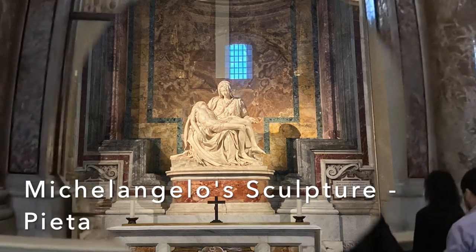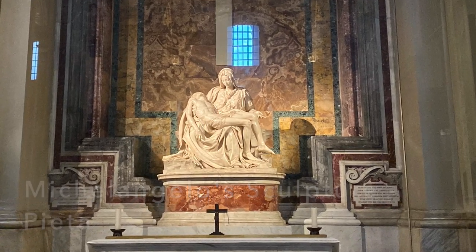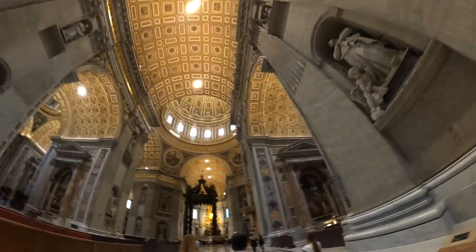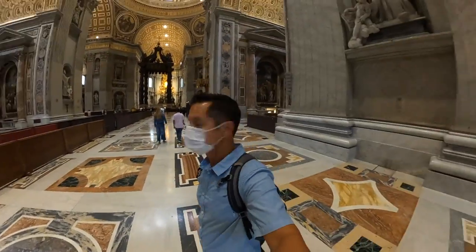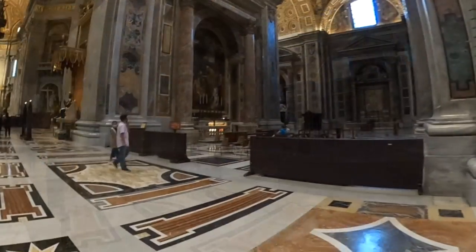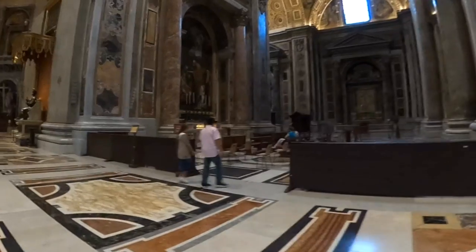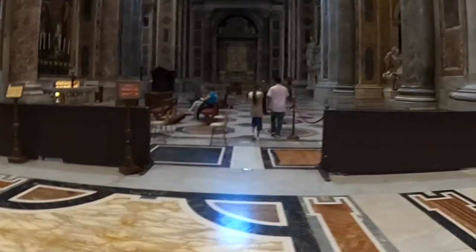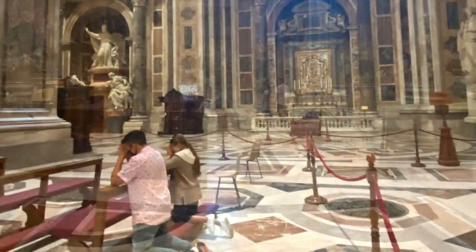The Pieta is so detailed and amazing — it was one of our favorite sculptures. From floor to ceiling, the Basilica is an artistic masterpiece. This was completely unprompted — Parker and McKenzie headed off on their own to say a little prayer.